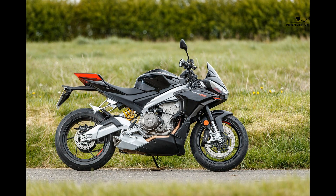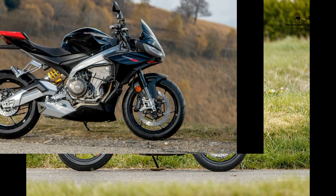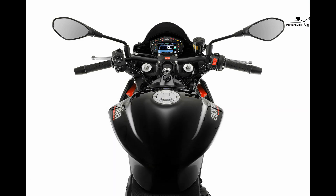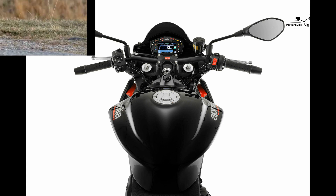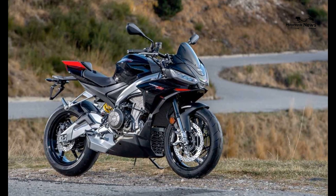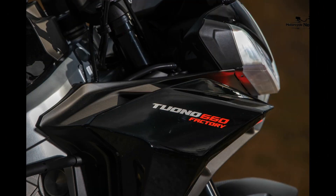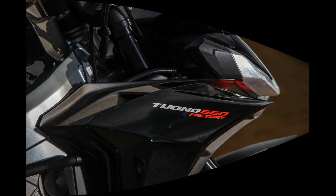Value versus rivals: the Aprilia Tuono 660 Factory is brilliant fun to ride, but £10,000 is an awful lot of money for a twin cylinder naked producing less than 100 brake horsepower. Two grand less and it would get five stars from me for value, but at that price it becomes a rival to the Yamaha MT-09 and KTM 890 Duke, which both produce over 10 brake horsepower more.